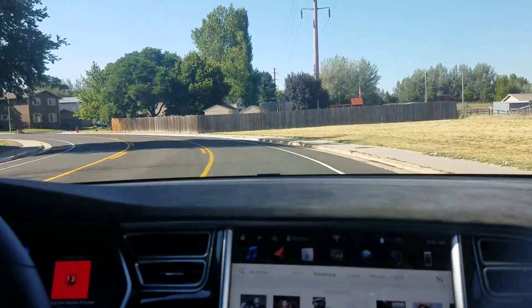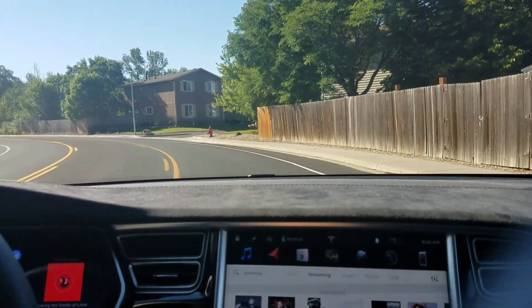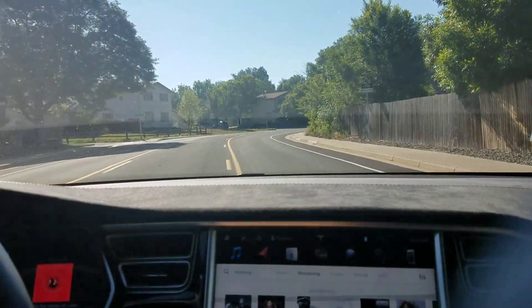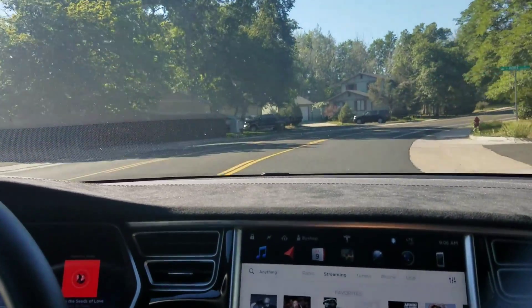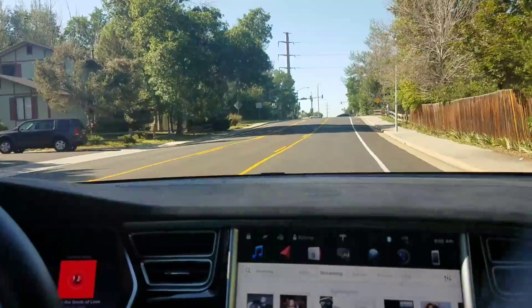We're approaching the turn at 30 miles an hour. You'll notice that the car is much more aggressive about slowing down in anticipation of a turn. It's no longer understeering into the bike lane at all. If anything, it's actually oversteering a little bit — it just went into the suicide lane a little. It's probably going to come through just fine, but it's actually slowing down from 30 miles an hour to 20 miles an hour on this turn.